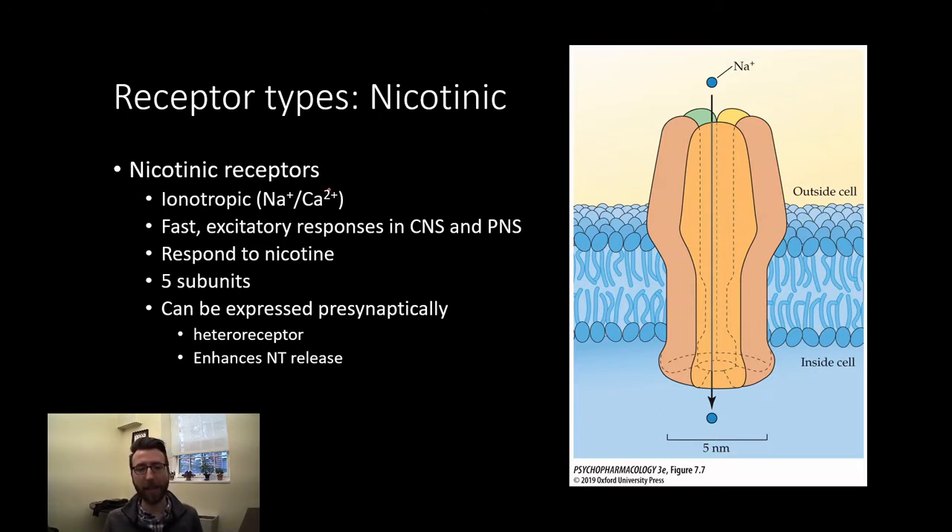Nicotinic receptors are ionotropic. They contain a pore that is permeable to both sodium and calcium, and in response to acetylcholine binding they produce a fast excitatory response both in the central and the peripheral nervous system. They also respond to nicotine as well.